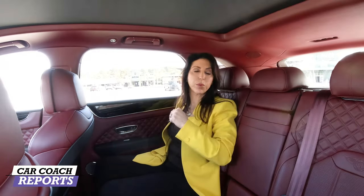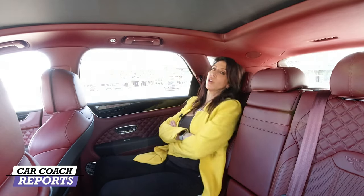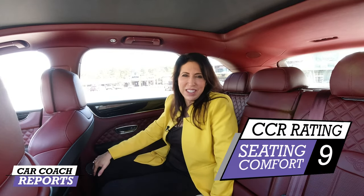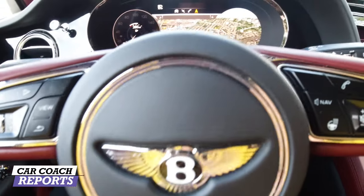Optional reclining seats are useful whether you need to position a child safety seat correctly or if you just want to recline and relax while someone else drives. Overall when it comes to seating, it earns a nine.